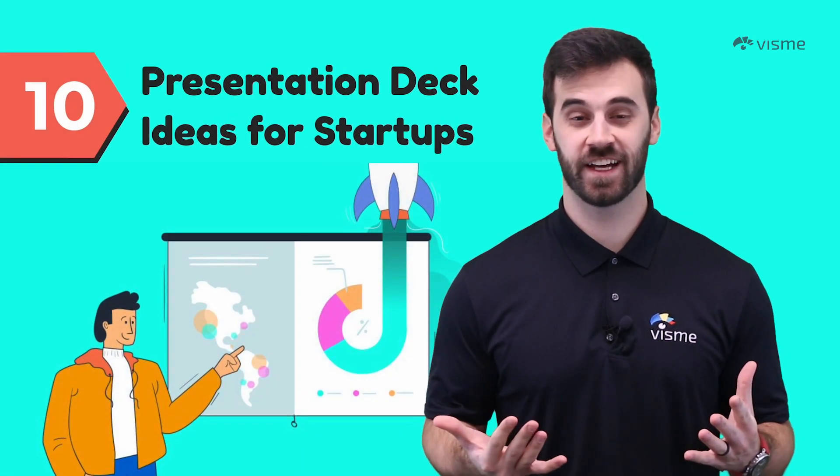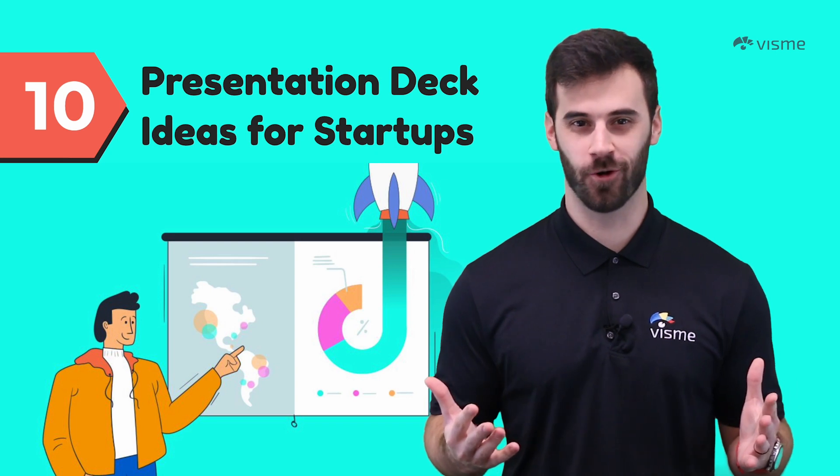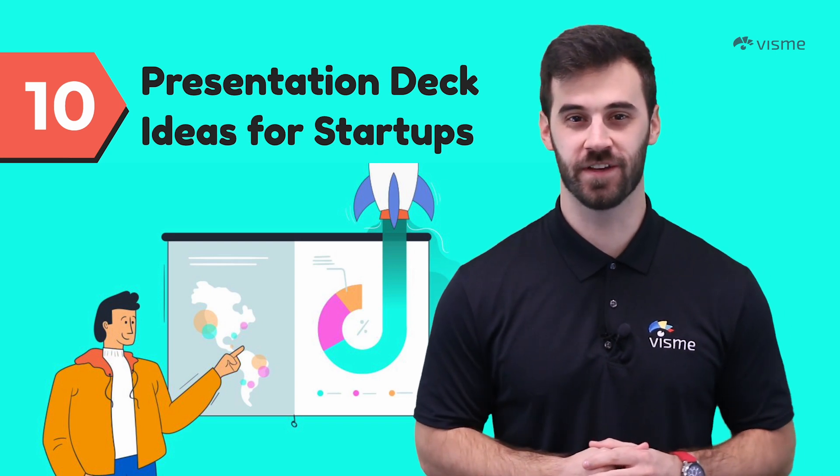Startups need strong presentation decks like fish need water. PowerPoint isn't the answer anymore. It's time for you to level up with Visme.